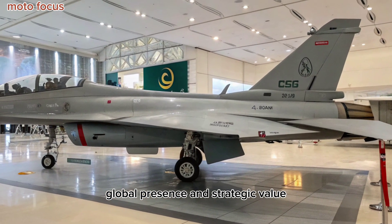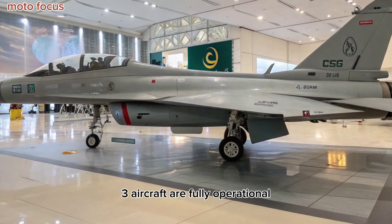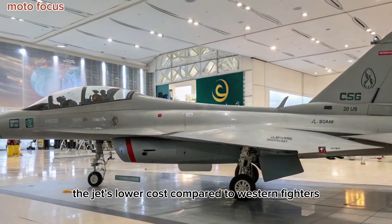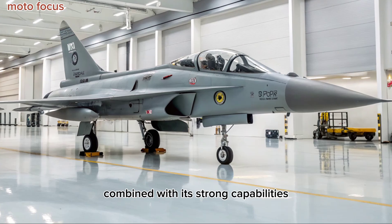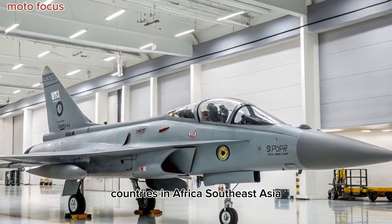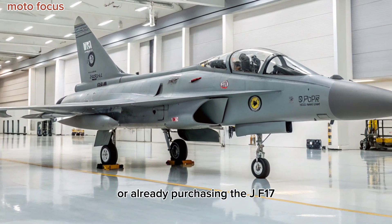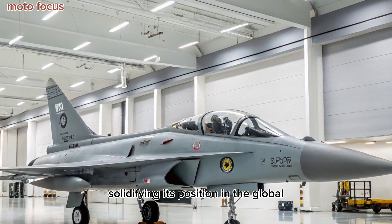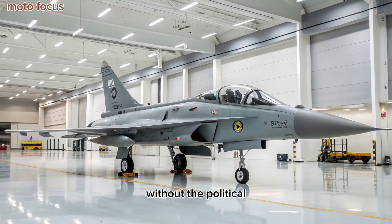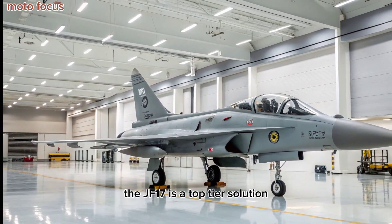Global Presence and Strategic Value: As of 2025, several squadrons of Block III aircraft are fully operational within the Pakistan Air Force. The jet's lower cost compared to Western fighters, combined with its strong capabilities, is drawing global attention. Countries in Africa, Southeast Asia, and the Middle East are closely evaluating or already purchasing the JF-17, solidifying its position in the global light fighter market. For nations seeking advanced combat power without the political and financial burden of Western arms, the JF-17 is a top-tier solution.